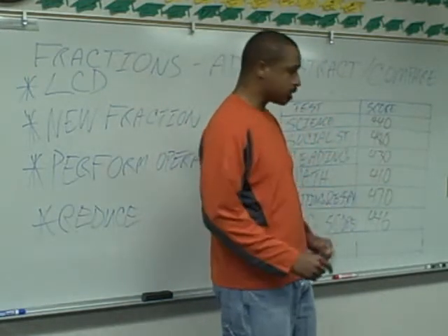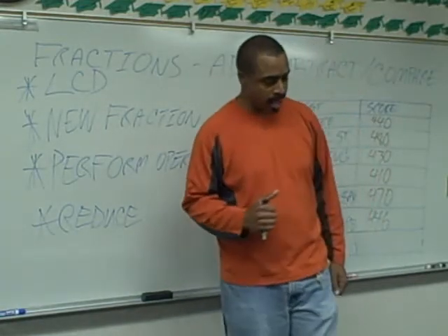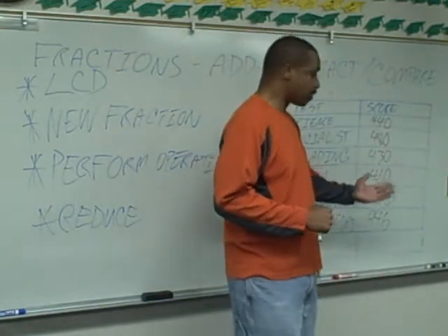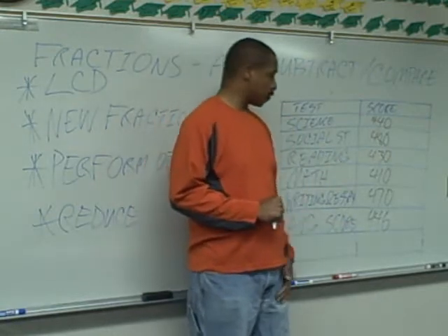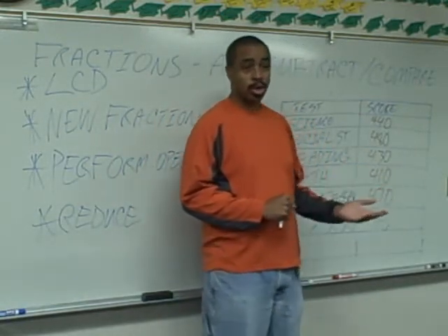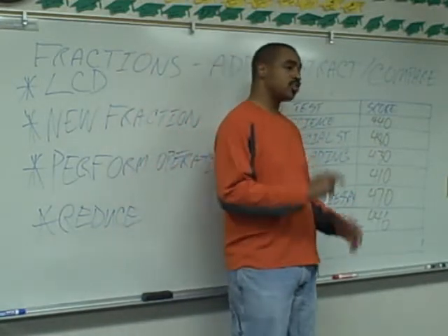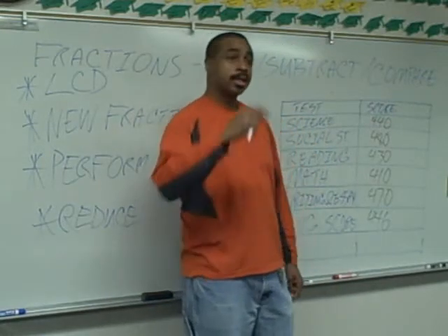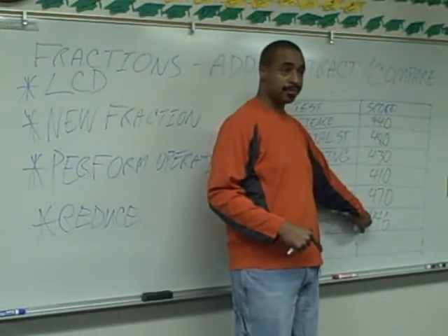They don't need to worry about anything else — they need to really hone in on math. Because if they can get their math score up to even just 430, that's probably getting two, three, maybe four more questions right on the test. Just a little bit more, and this person is going to have all they need to cross over to the 450 average.